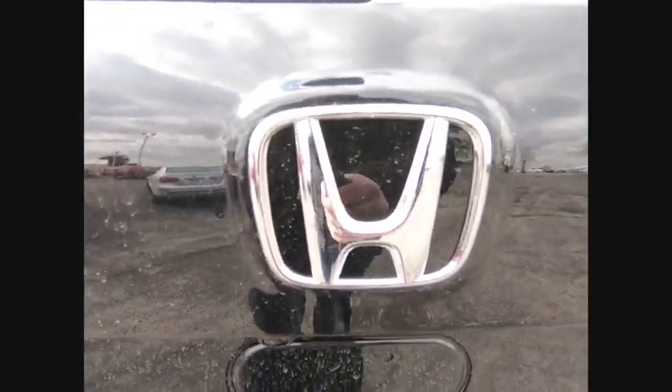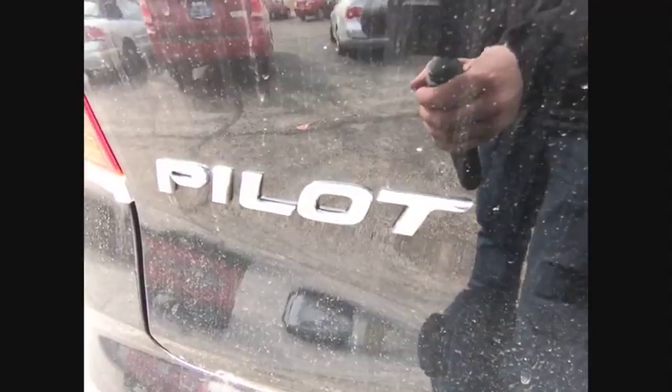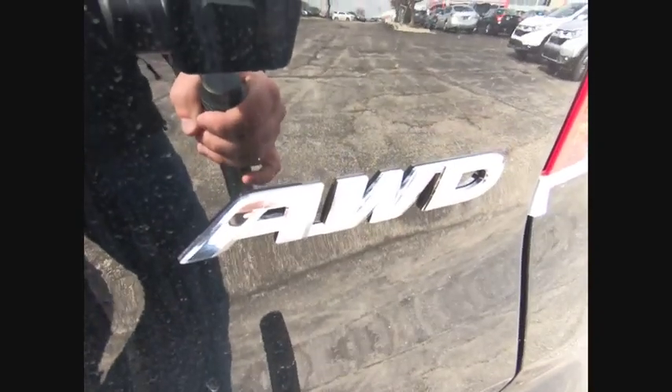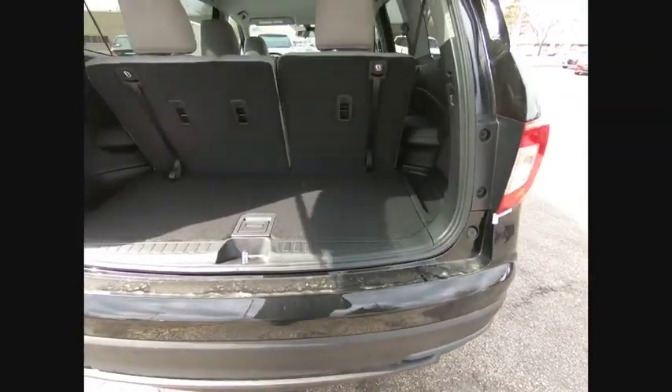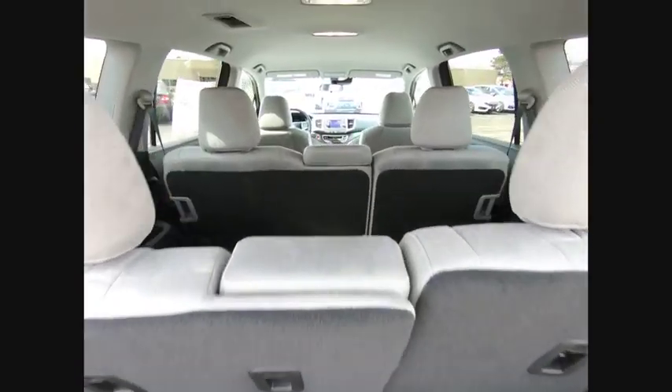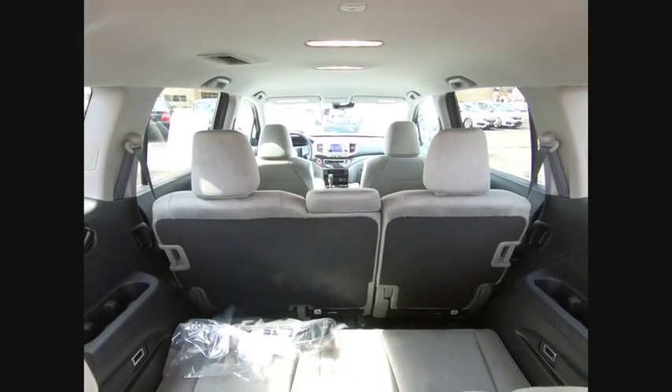Here are some of this vehicle's great options: traction control, dual airbags, air conditioning, alloy wheels, power steering, four-wheel disc brakes, trip computer, security system, electronic stability control, and rear window defroster. Drive away with a great deal on this vehicle — call or stop in today!